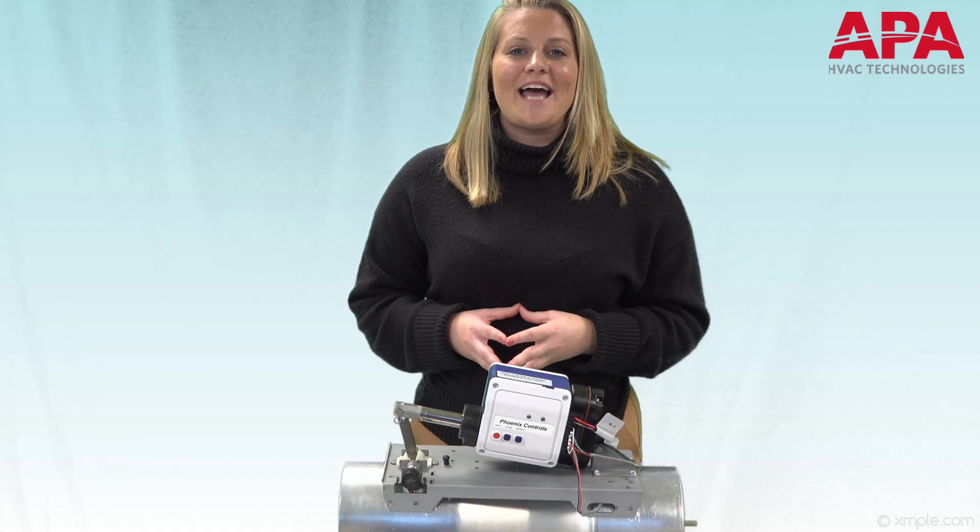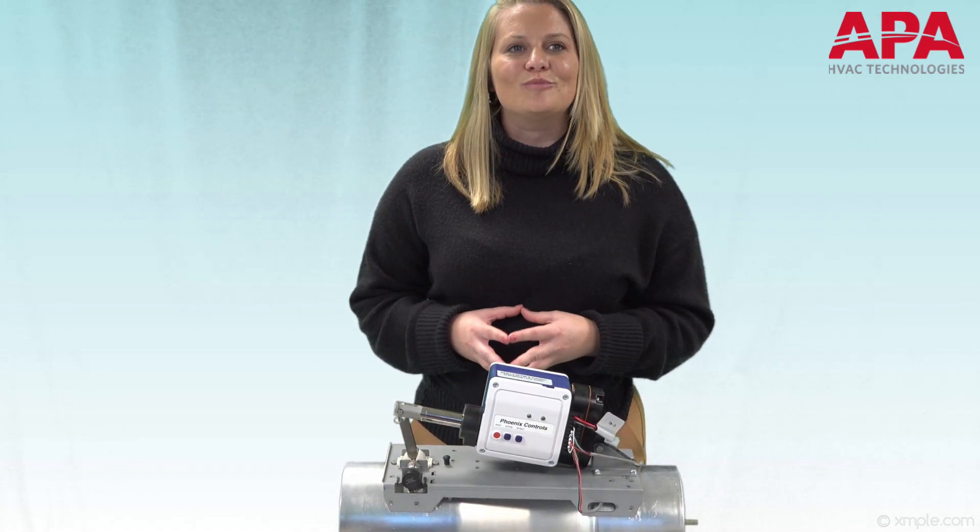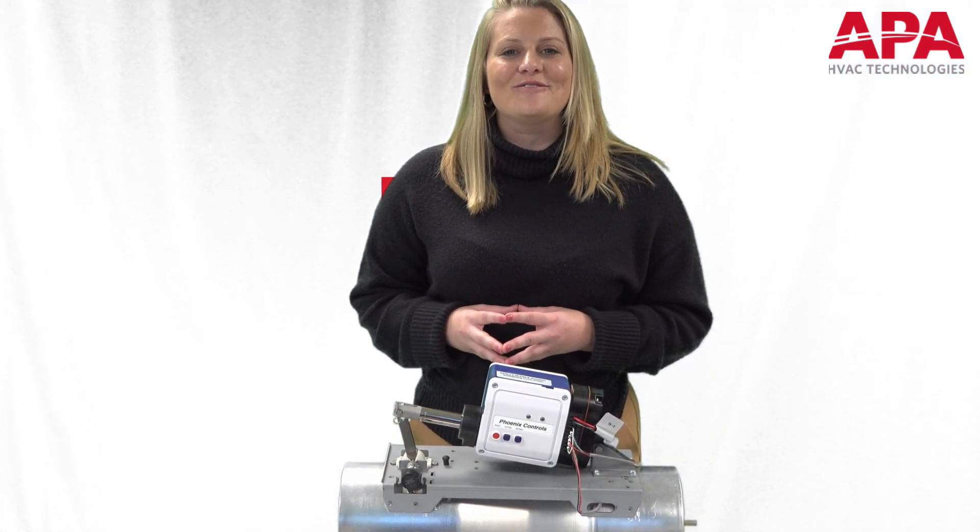We appreciate you taking the time to learn more about this Phoenix Controls product. If you have any questions or would like more information, our knowledgeable team here at APA is always happy to help. Please reach out to us through APAV.com or click the link in the description below. We hope to hear from you soon!